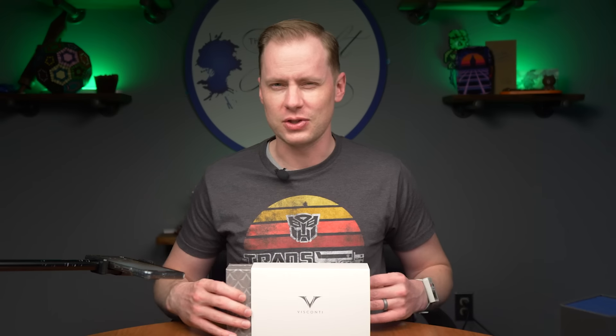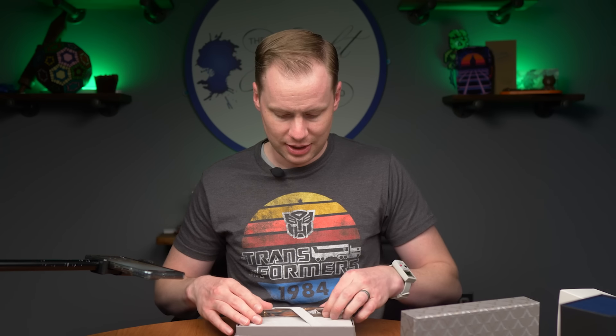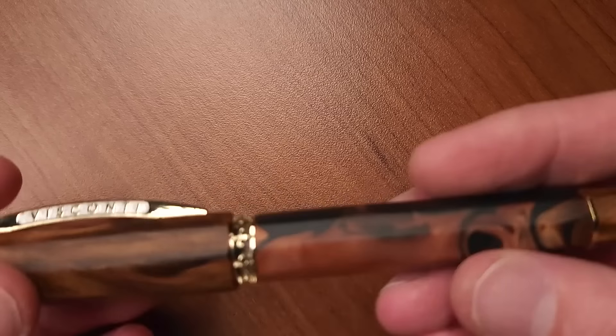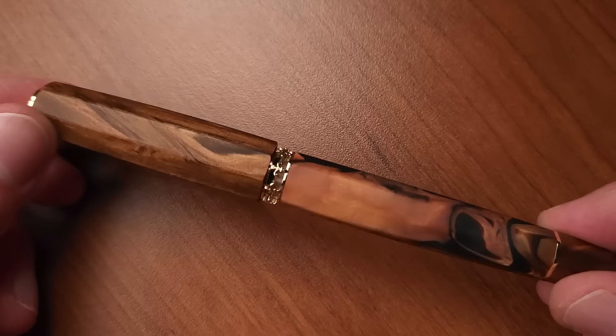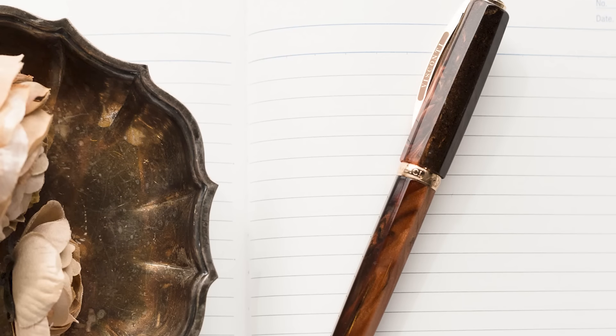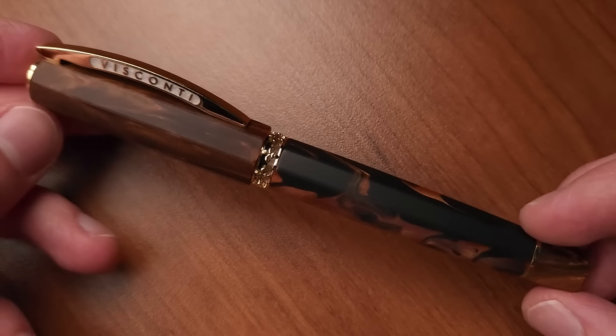And at the top of the price pyramid, we have a Visconti — and they often find themselves in this position. This is a Medici, and the Medici line has always been a lot of fun to look at. This is another AcroSilk pen, which is Visconti's proprietary material. The difference between this one and previous AcroSilk pens is that it has a very clearly matte finish.